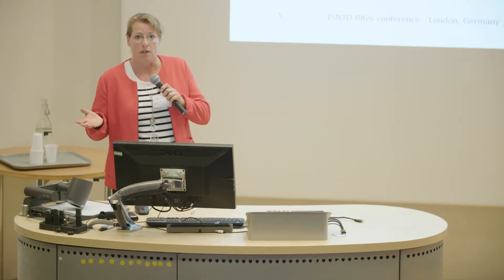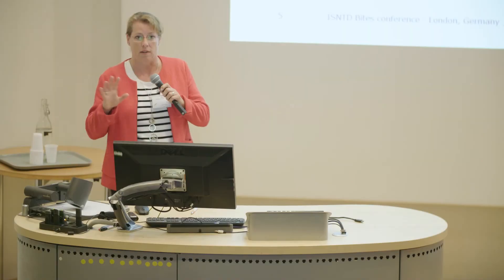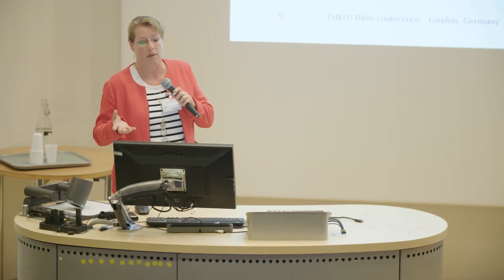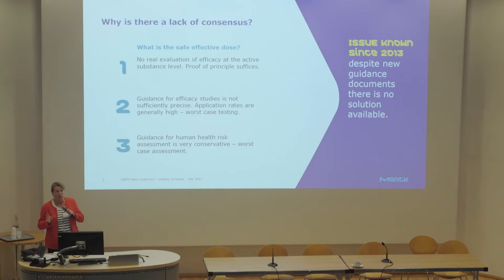At the product authorization stage, we need to demonstrate efficacy — and this holds true not only for IR3535 but also for other actives like DEET and icaridin. However, the guidance for doing efficacy studies in the EU is currently not sufficiently precise, so every lab is doing tests in a slightly different way, every authority is asking for something different, and every authority is evaluating results in a slightly different way.